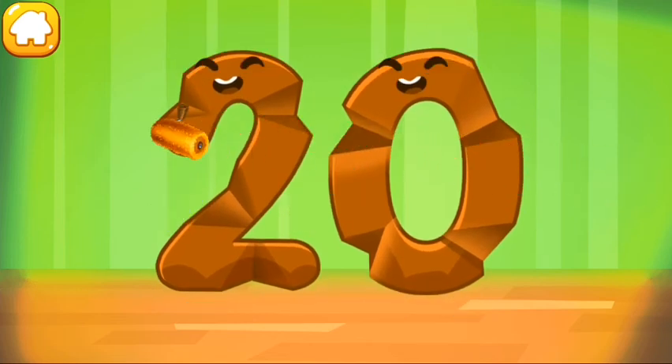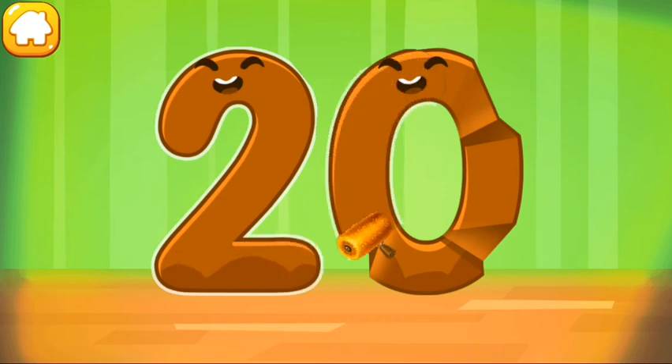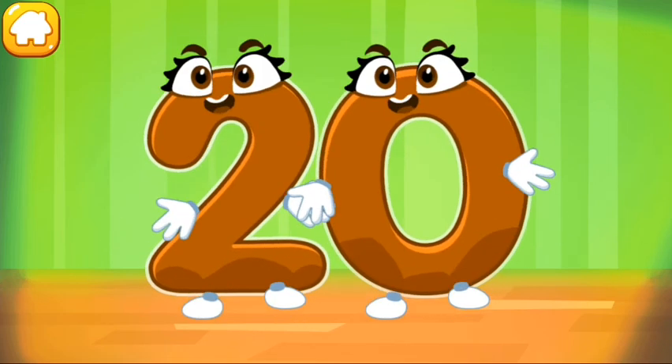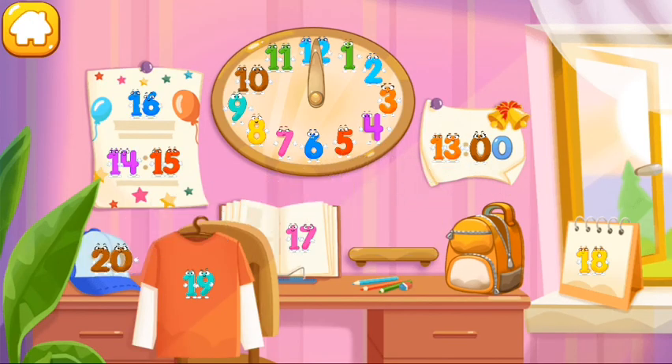Smooth out the number 20. Good! Put the number 20 in its place. Hooray, all the numbers are in place again!